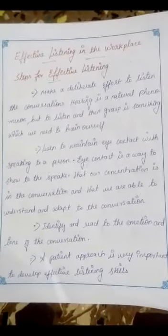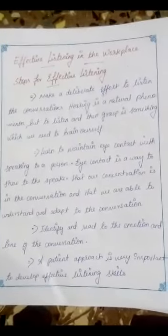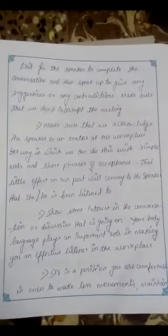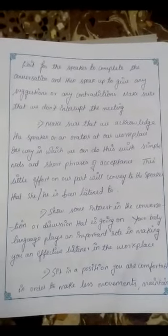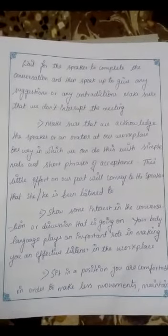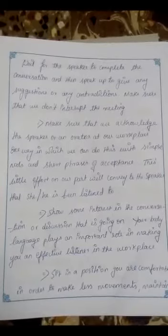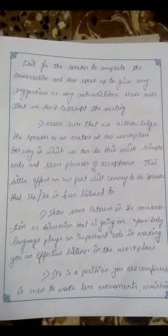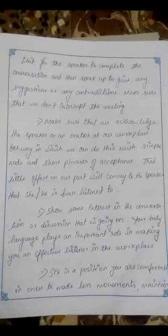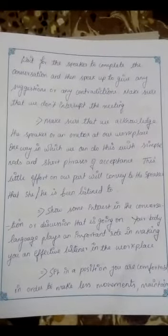A patient approach is very important to develop effective listening skills. Wait for the speaker to complete the conversation and then speak up to give any suggestions or contradictions. Make sure that we don't interrupt the meeting. Acknowledge the speaker with simple nods and short phrases of acceptance. This little effort will convey to the speaker that he or she is being listened to.